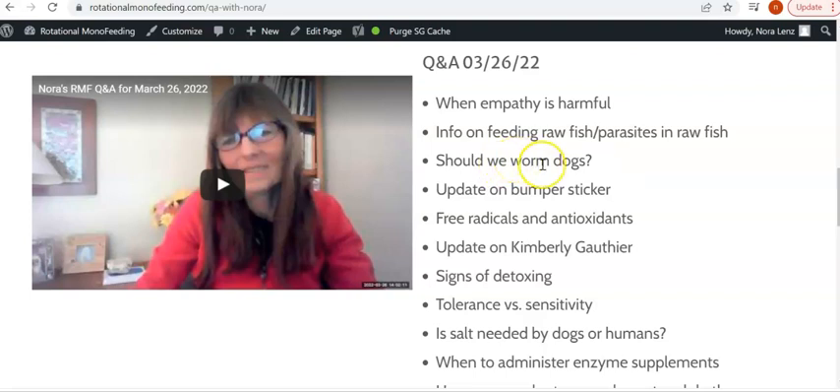I'm not selling anything except information, and even that is very cheap for what it's actually worth. Some of the topics I've talked about are: how can a dog have a good titer result if he's never been vaccinated; information on free radicals and antioxidants and why RMFers needn't worry about them; should dogs ever be wormed; is salt needed by humans or dogs; how to balance our dog's gut flora; can old dogs benefit from RMF; the real reason infections happen from ears to UTIs; and symptoms versus disease — what's the difference.